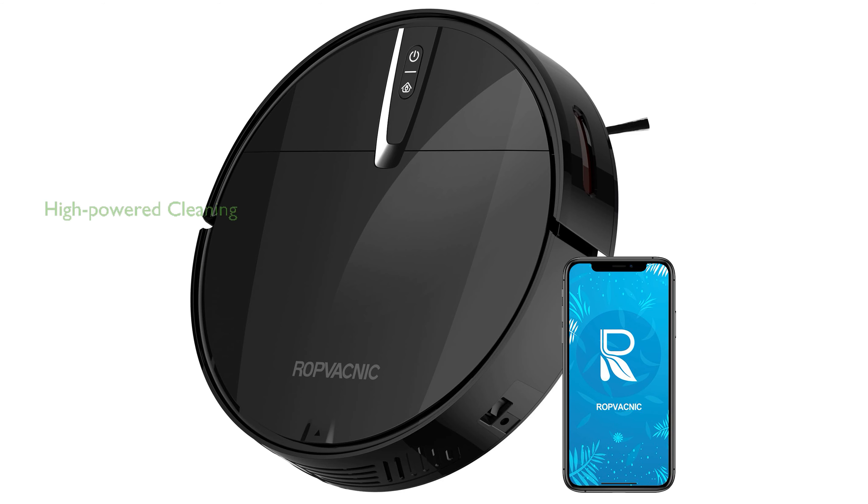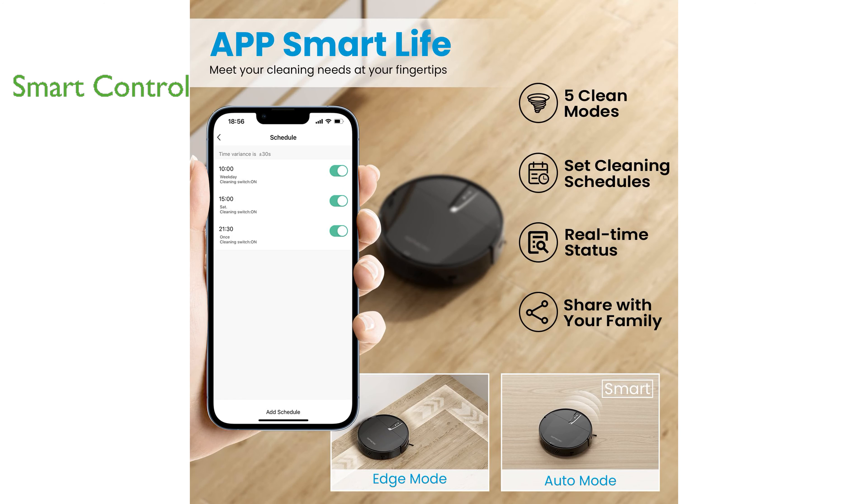The Aroap Vacnix Smart Robotic Vacuum Cleaner is an intelligent device equipped with a high-powered 3000 Pa cyclone cleaning system, ensuring a 30% increase in cleaning efficiency across various surfaces including hardwood floors and low-pile carpets. Its smart technology allows for easy control through an app or voice commands, offering a hands-free cleaning experience compatible with Alexa or Google Assistant.